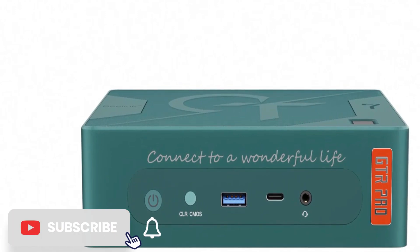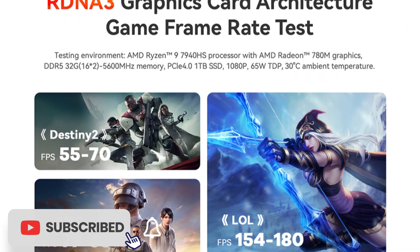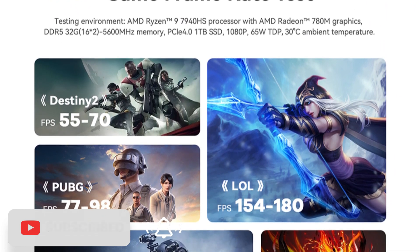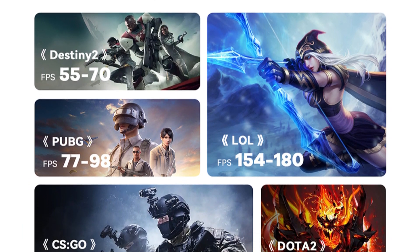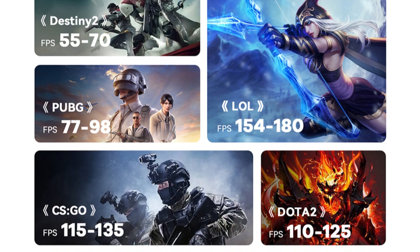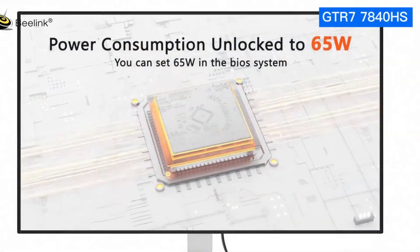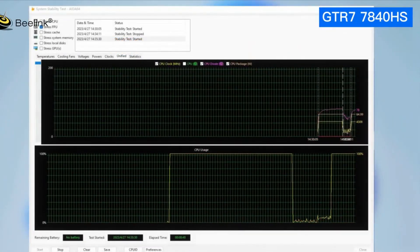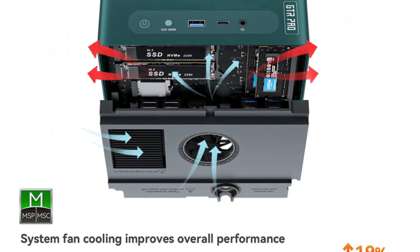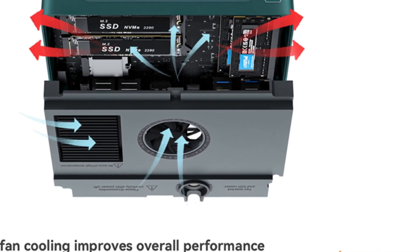The GTR 7 Pro and GTR 7 R7 stand as showcases of versatility. Whether opting for the overclocking capabilities of the Pro version or the power-efficient performance of the R7 variant, both systems cater to different user preferences without compromising on performance. In a gaming landscape where performance and customization are paramount, these desktop mini computers encapsulate raw power, flexibility, and the allure of compact gaming prowess.